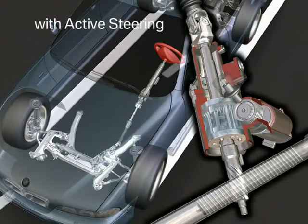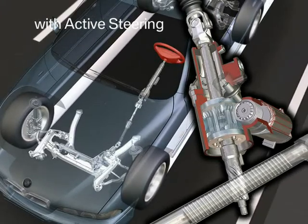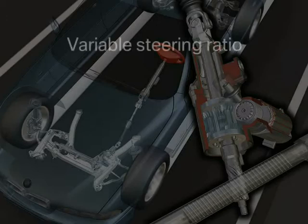However, the active steering cannot extend the physical limits and DSC is still required to ensure the vehicle's stability in all driving situations. Thus, the active steering will be combined with DSC. It cannot replace it.